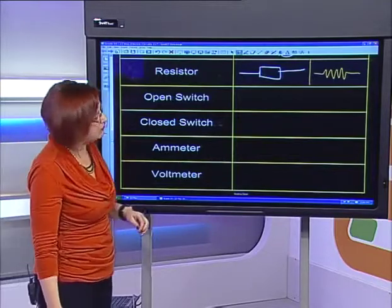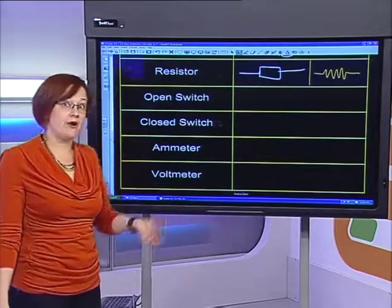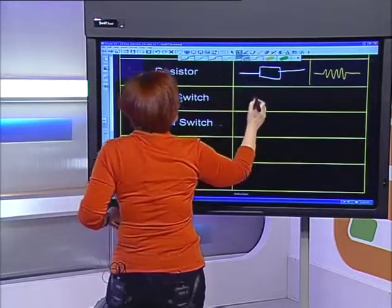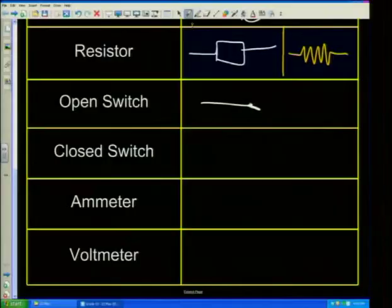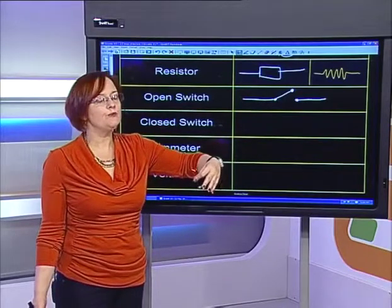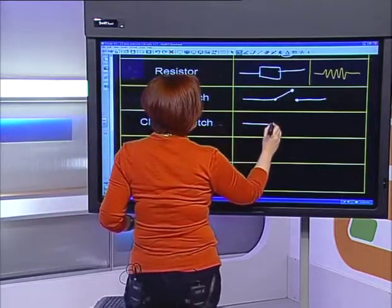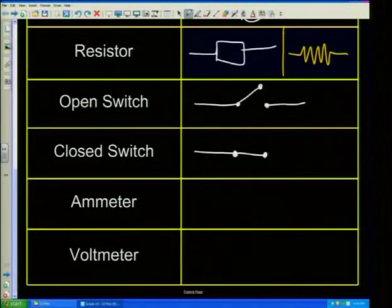Then there are your switches — open and closed switches are very important because we need to know if there's a current flowing. An open switch is just that — it's open, like switching off a light bulb at home. When you switch off the lights, you've opened the switch. A closed switch looks almost like a connector, except we've put the switch indicators in.